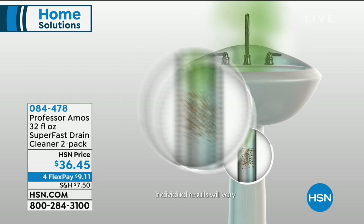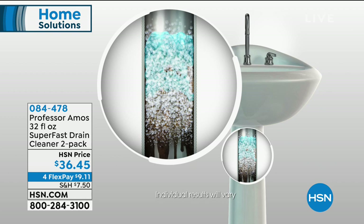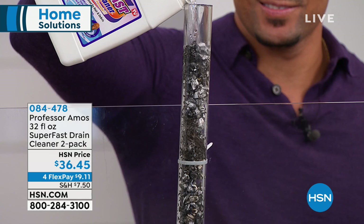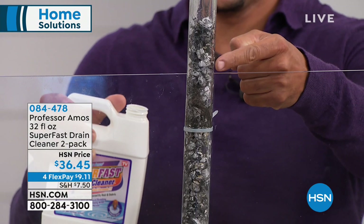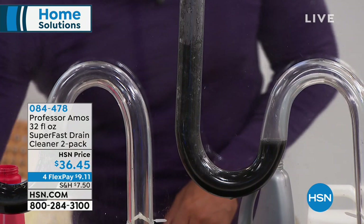It's not the sexiest purchase in the world — nobody likes buying the red bottle at the grocery store — but this works better. It's better for your pipes, better for your drains, better for the odors in your home. We've sold over a million here at HSN. Nobody raves about drain cleaner, but this one has customers raving. We do a two-pack because inevitably you'll want to use it upstairs, downstairs, bathroom, kitchen. Buy one at our website for $27 — today you get two for $36.45.